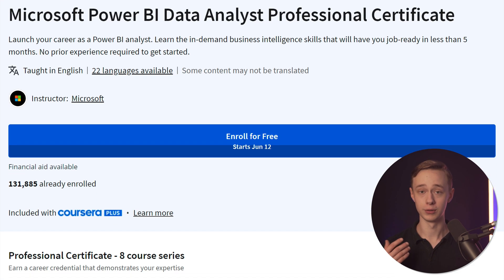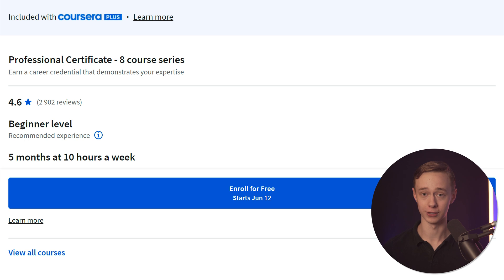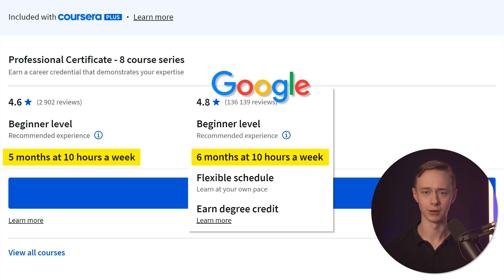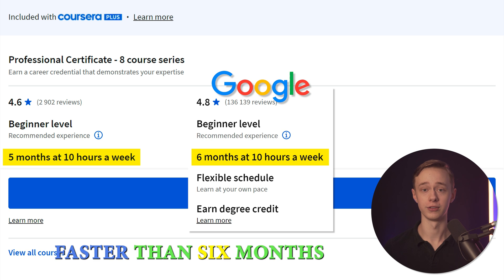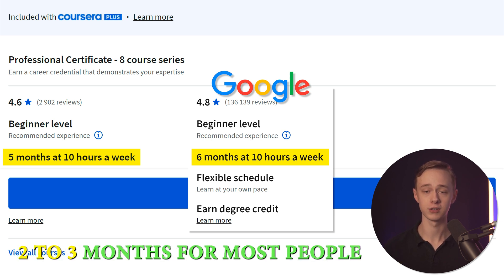The Microsoft one is very new, but so far the reviews have been great. Even though it's only been around a short while, it already has over 100,000 people enrolled — a crazy amount for such a short time that must break some record. It's also beginner level at 5 months at 10 hours a week, so length-wise they are very similar. Most people tend to complete the Google course faster than 6 months — often around 2 to 3 months.